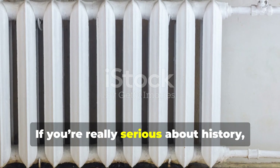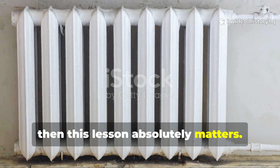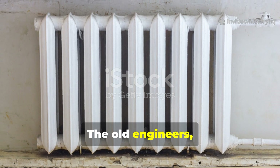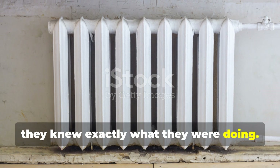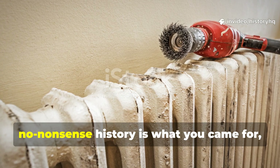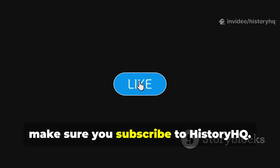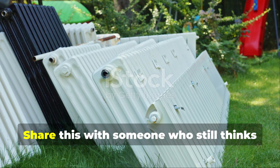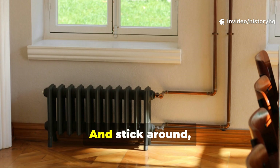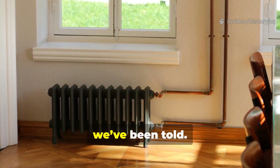If you're serious about history and serious about survival, this lesson absolutely matters: comfort, resilience, longevity. The old engineers knew exactly what they were doing. If this kind of deep, no-nonsense history is what you came for, make sure you subscribe to History HQ. Share this with someone who still thinks ripping out radiators is an upgrade. And stick around, because the past has a lot more to teach us than we've been told.